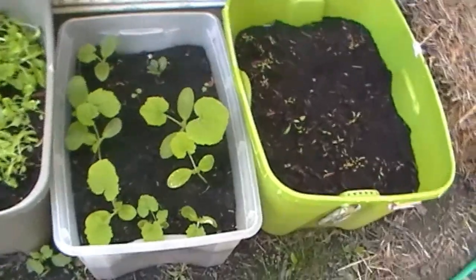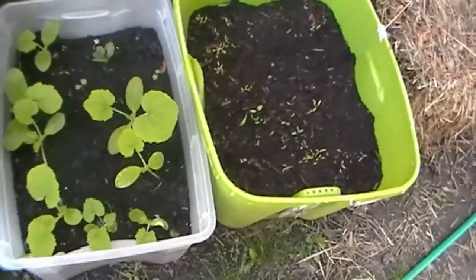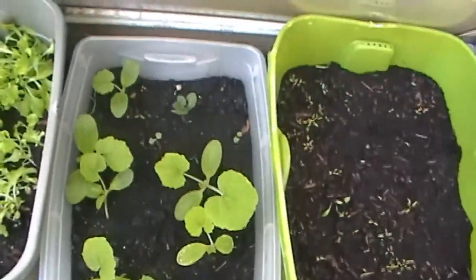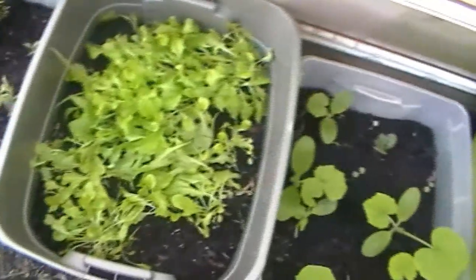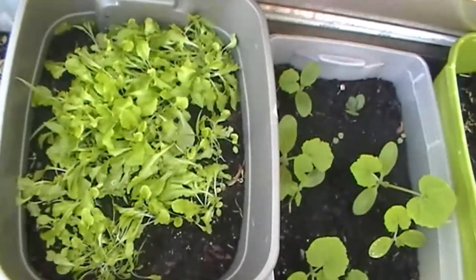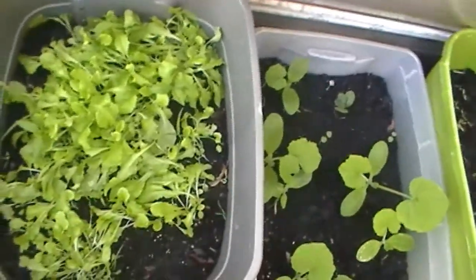Here we have my zucchini. I'll probably have to thin them out, but right now look how big they are — they haven't been in the dirt that long. And over here, lettuce. We're growing lettuce this year, and it's doing pretty good too.